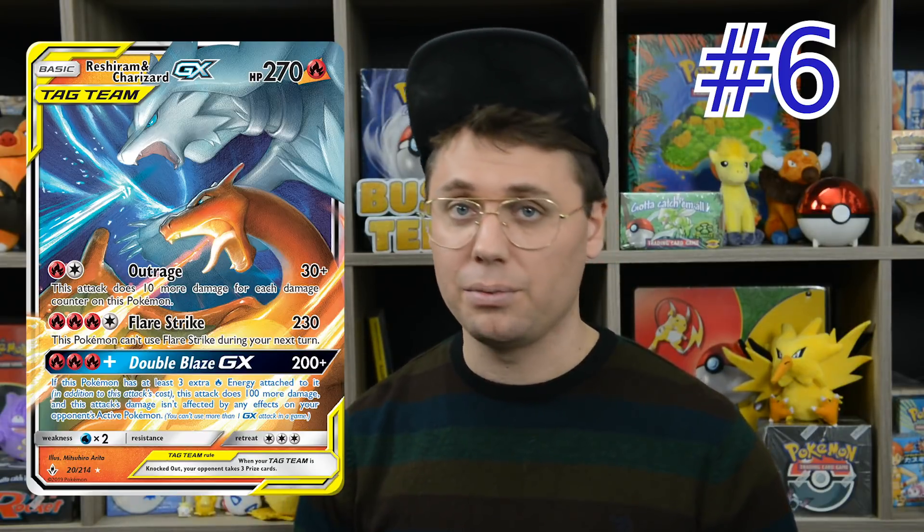Reshiram and Charizard is such a versatile card seen in a lot of different builds. Mewtwo and Mew uses it for that Double Blaze GX attack, and Outrage is a great attack when you have 270 hit points. Green's Reshiram and Charizard uses the Green's engine to search out cards like Power Plant, Fiery Flint, and Welder. And then there's Turbo Reshizard, which uses other attackers like Heatran, Victini Prism Star, and Jirachi and Dedenne for consistency, as well as Ninetales from Team Up to gust up anything on the opponent's side of the field.